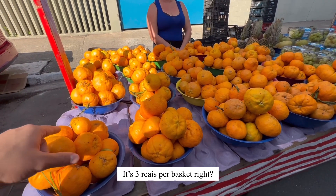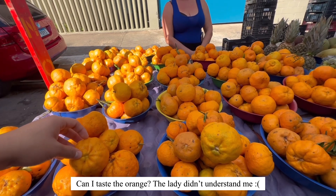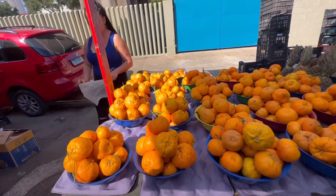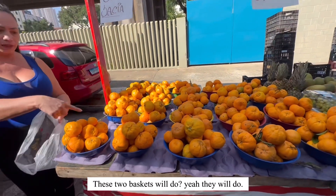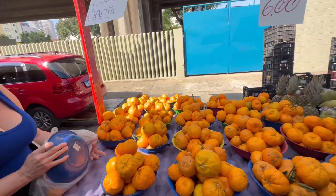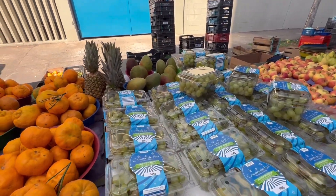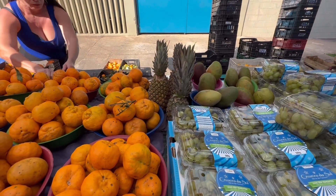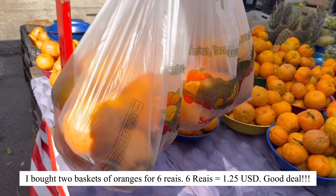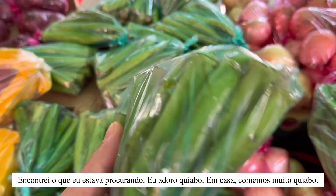This is three, right? Can you try it? I want two. Is this juice for you? Yes. Found what I was looking for.